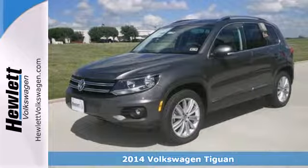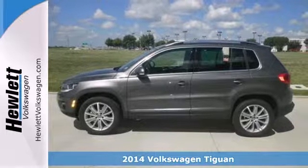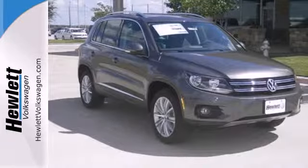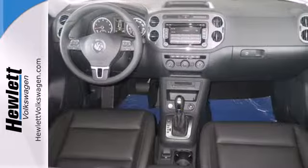It's a 2014 Volkswagen Tiguan. It's equally great for traveling the countryside as it is zipping around city streets. And you can do both confidently with the safety of multiple airbags, stability and traction control, and intelligent crash response system.